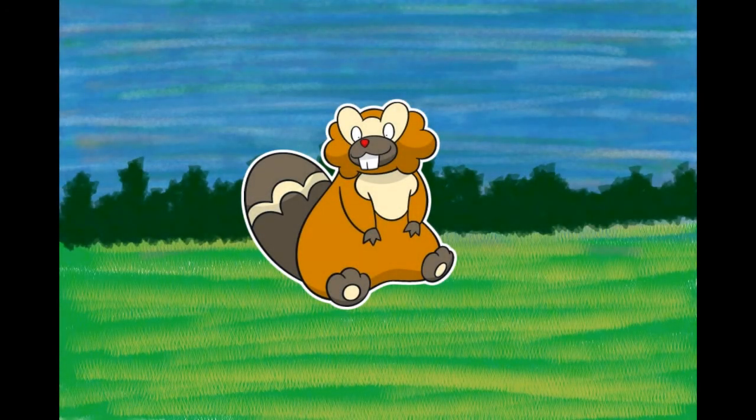Number 400, Bibarel, the Beaver Pokémon. It makes its nest by damming streams with bark and mud. It is known as an industrious worker. While its movements out of water are sluggish, it can swim as fast as any Phione. A river dammed by Bibarel will never overflow its banks, which is appreciated by people nearby. It busily makes its nests with stacks of branches and roots it has cut up with its sharp incisors.